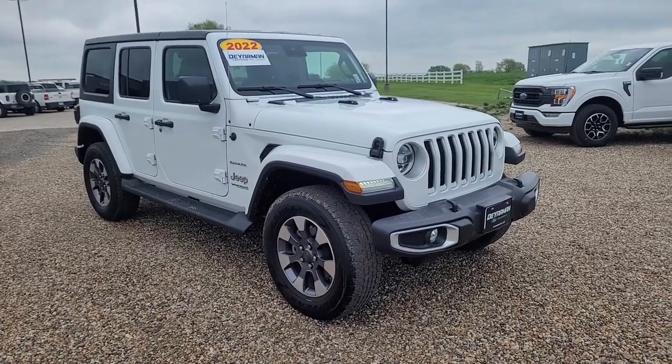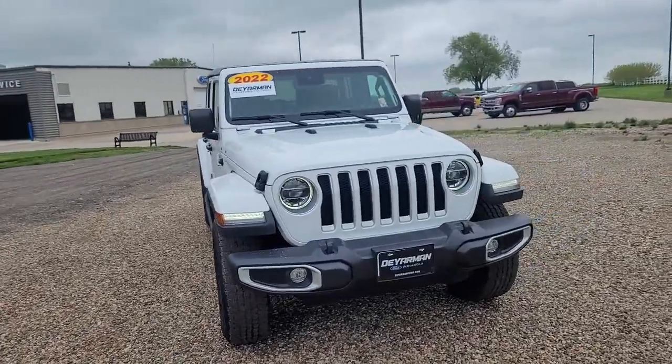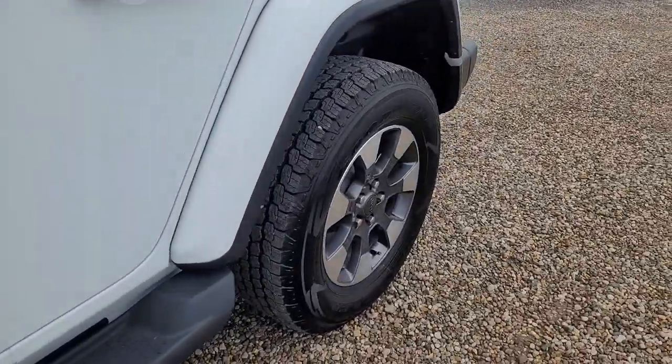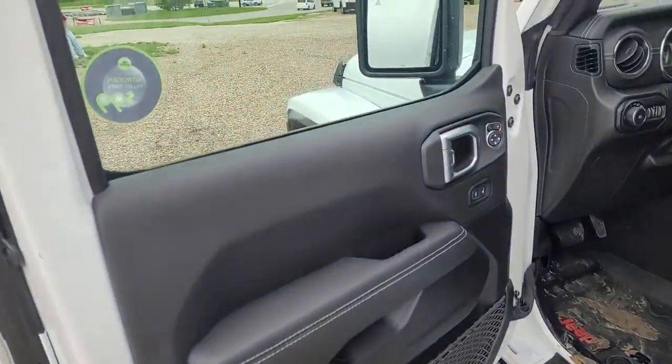Take a moment to check out the 2022 Jeep Wrangler. This vehicle is an outstanding buy with fewer than 20,000 miles on the odometer. Enjoy all the outdoor life has to offer in the Wrangler, the iconic open-air vehicle that inspires confidence on the road or on the trail.